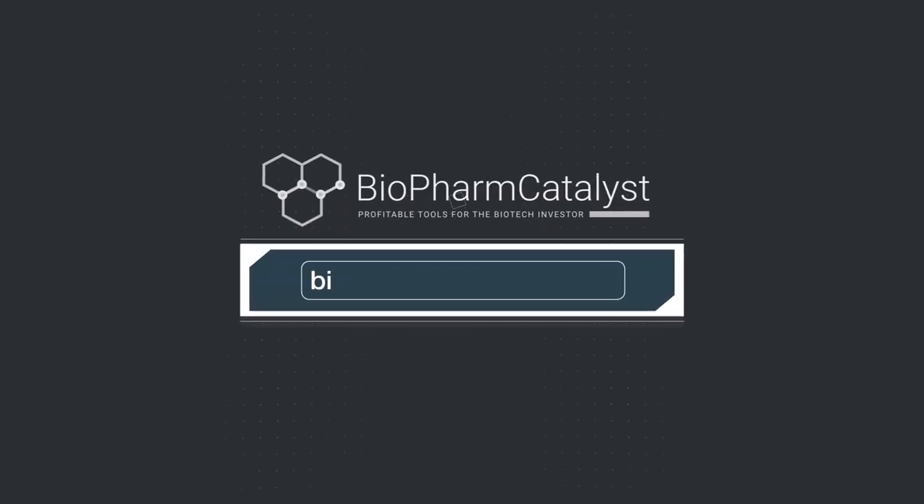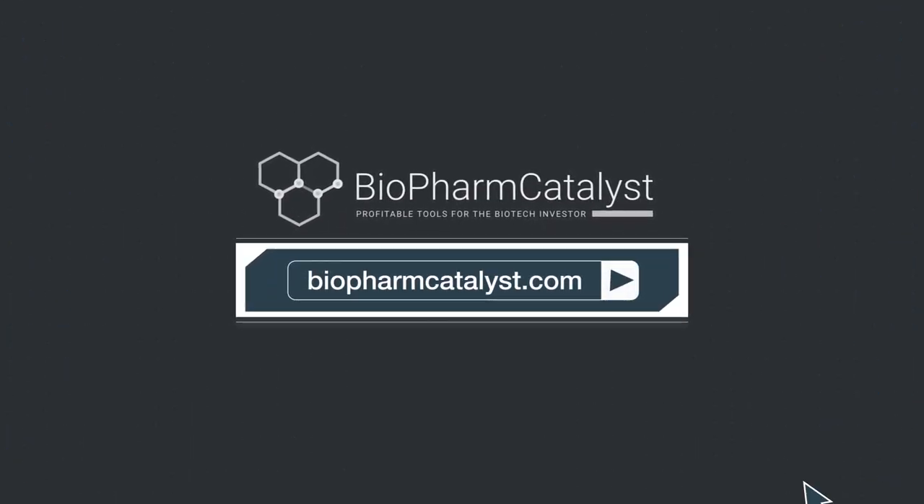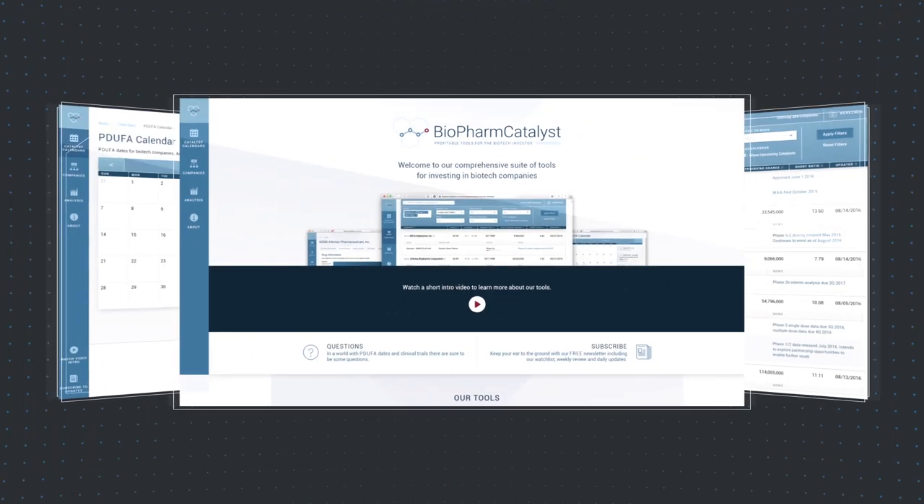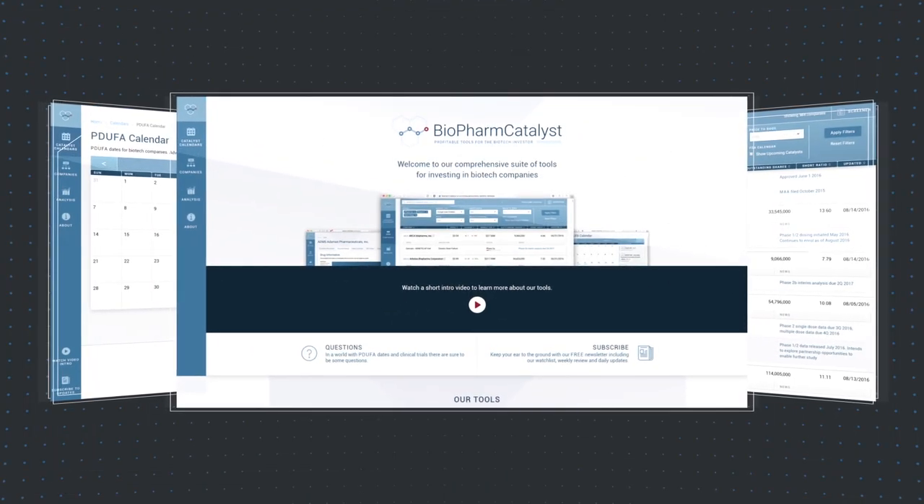Introducing you to BioPharm Catalyst Premium, providing the biotech investor access to our first-class suite of tools for investing in biotech stocks.